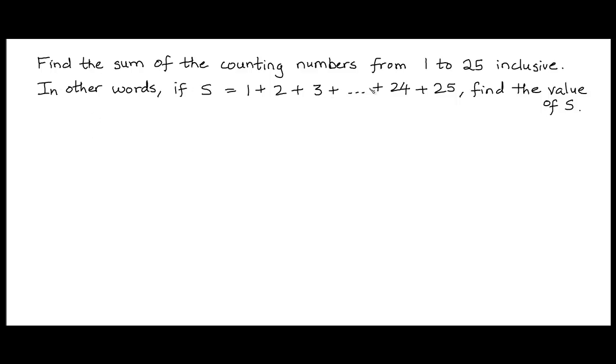Find the sum of the counting numbers from 1 to 25, including the endpoints 1 and 25. In other words, if we denote S as the sum of the first 25 counting numbers, or the first 25 natural numbers, we need to compute the value of this sum S.